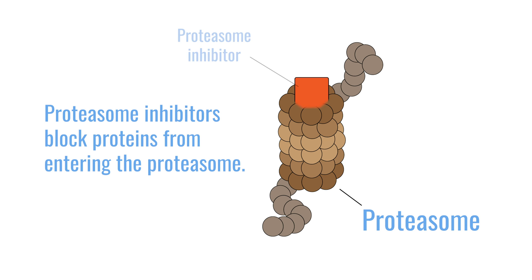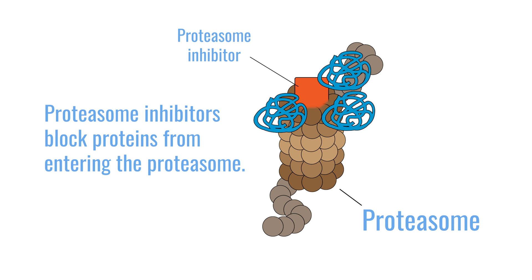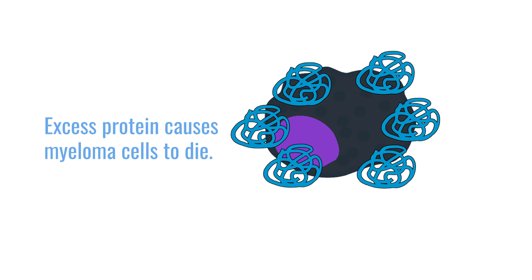Myeloma cells are so geared towards making this monoclonal protein that in the absence of a proteasome they are really unable to survive. Several drugs are available to target the proteasome.